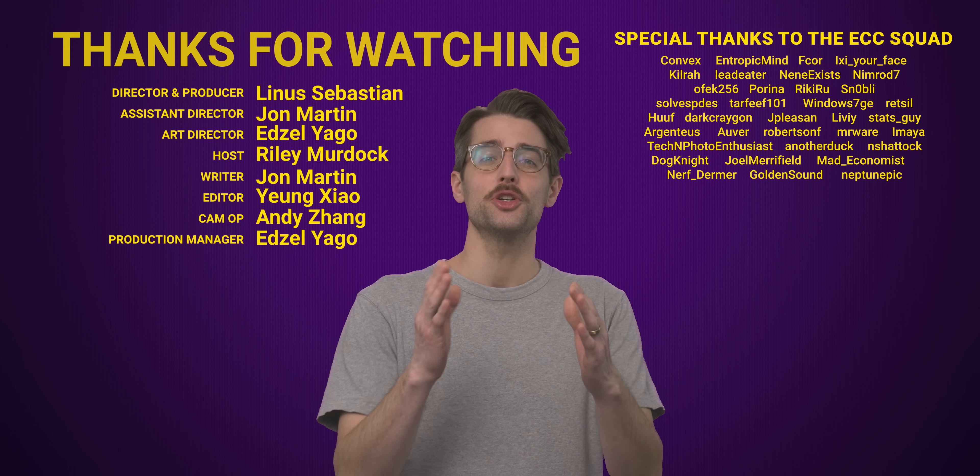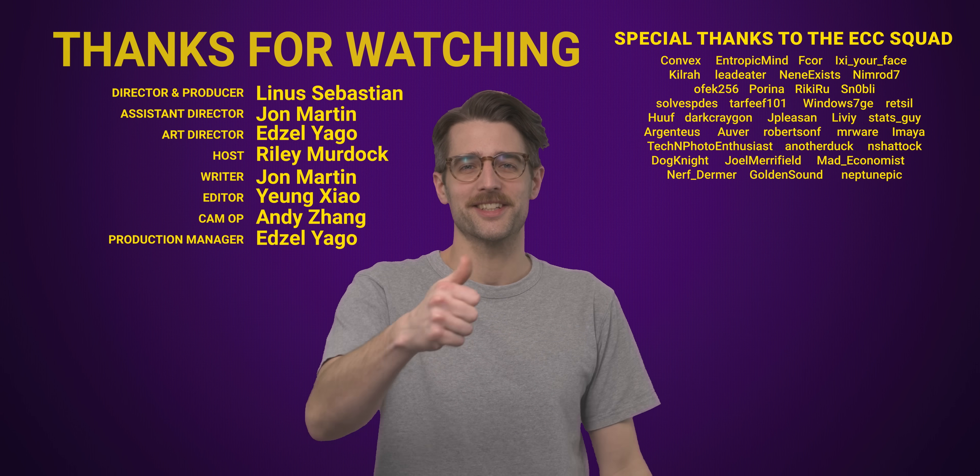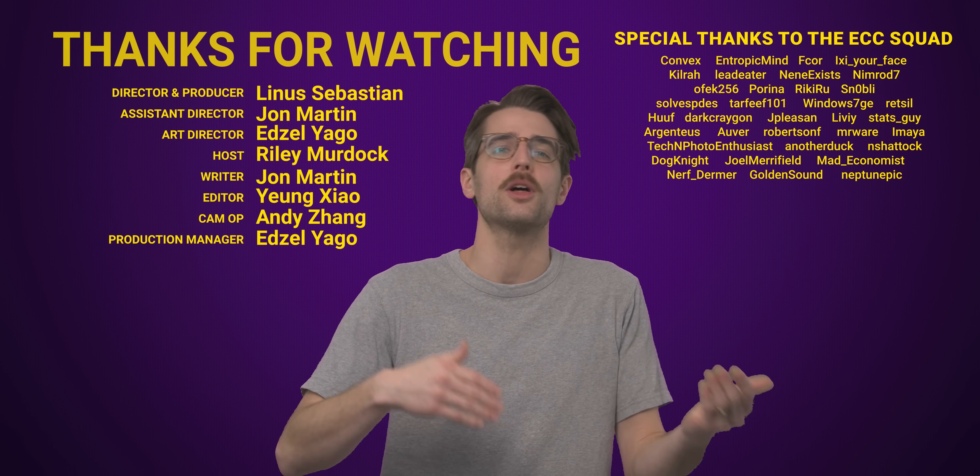Thanks for watching. Like the video if you liked it, dislike it if you disliked it. Check out our other videos and comment below with video suggestions.